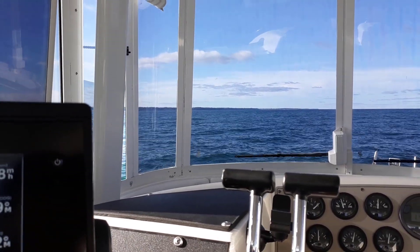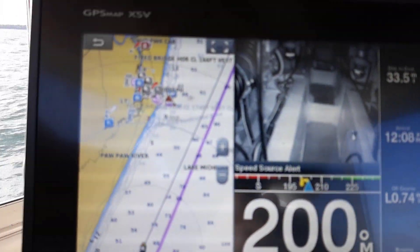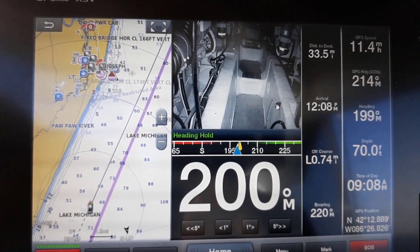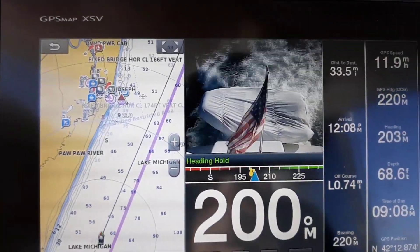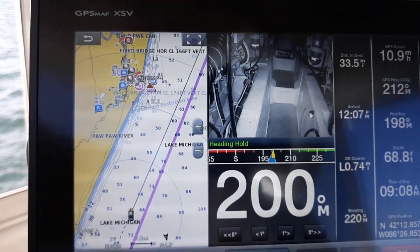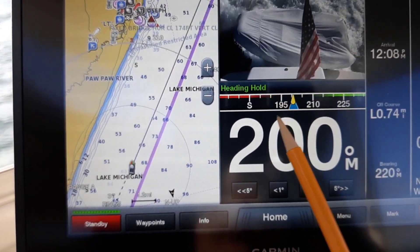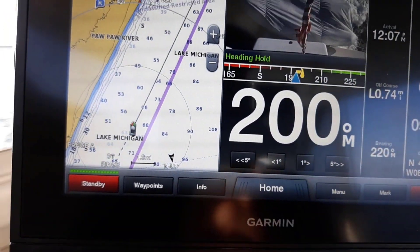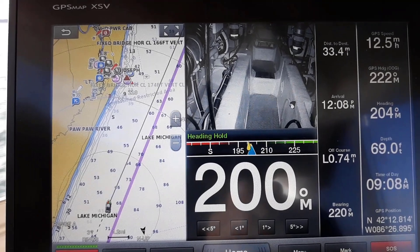Up ahead just off to the left you can see St. Joseph out there, about eight miles or so — we're going to beam that. Let's take a look at the chart plotter. You can see our speed up there in the upper right, set for miles per hour, varying from about 10 up to 12 sometimes. The autopilot is locked on 200, but you can see it's fighting it — going back and forth with that little yellow beam. It's holding pretty steady right now but will swing a good 5 to 10 degrees either way as we hit these waves. It's doing a good job holding it.